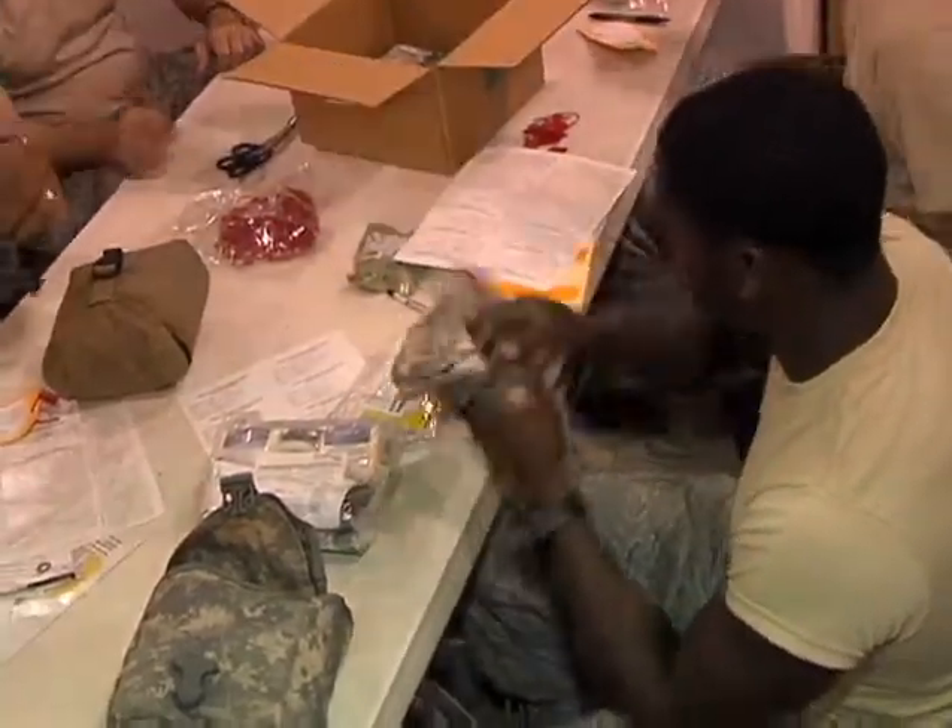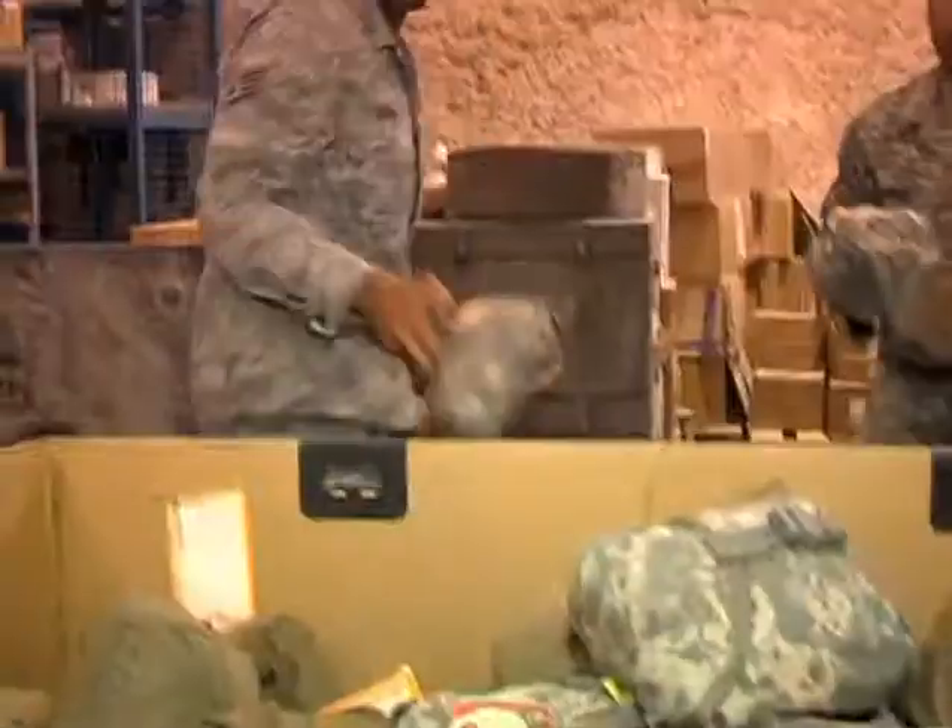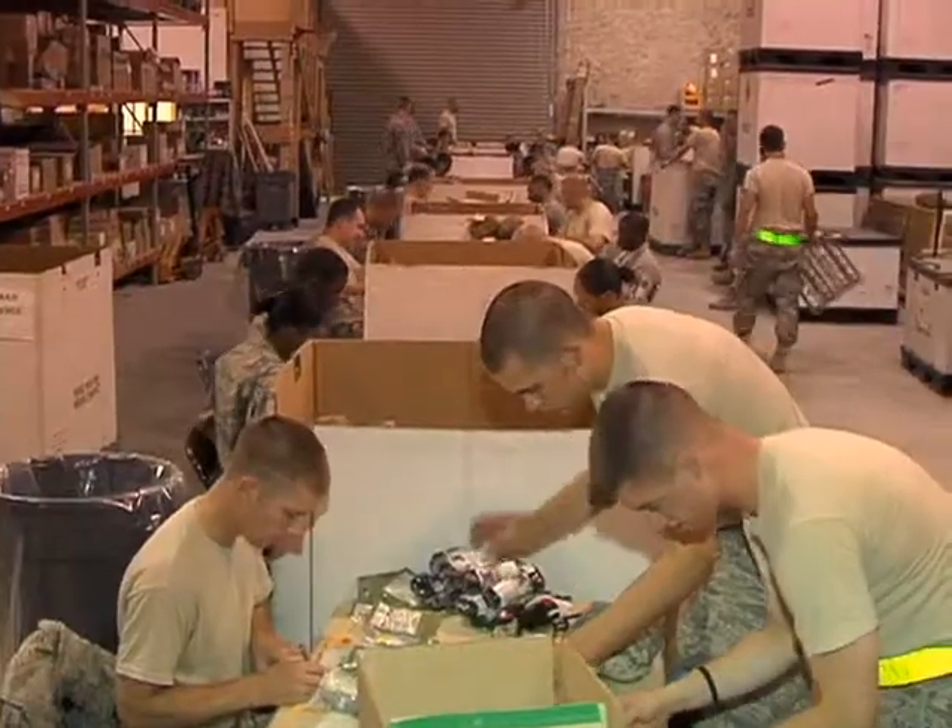Before the IFACs are sent out, they are hand-checked by service members. We supply the entire AOR. We'll push these downrange to troops in Afghanistan, Iraq, and hopefully it'll come in handy and save a life.